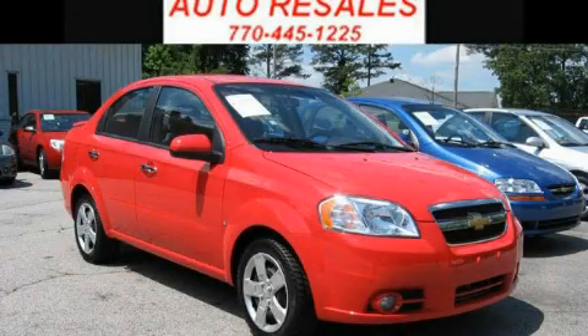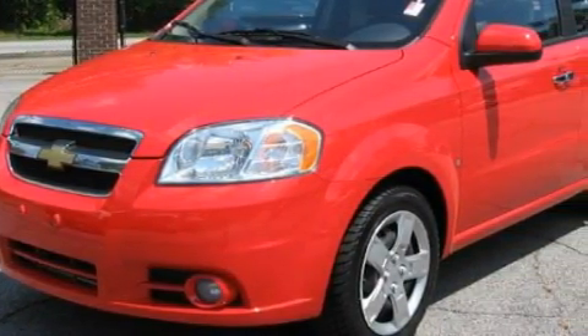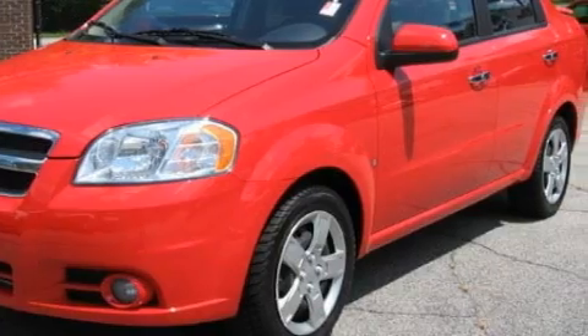This is a 2009 Chevrolet Aveo. Driving never felt so good. It features a 1.6-liter 4-cylinder engine and a 4-speed automatic transmission.